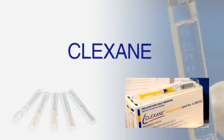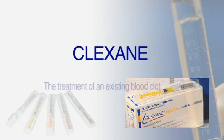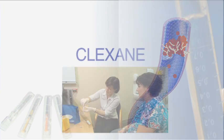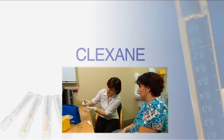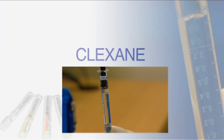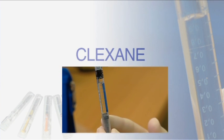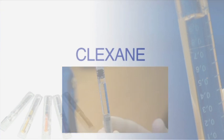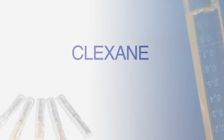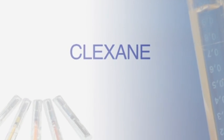I was put on Clexane to prevent DVTs. You have been prescribed Clexane for the treatment of an existing blood clot or to help prevent a blood clot forming. Clots can form in the arteries and veins. Your healthcare professional will help you understand why you've been prescribed Clexane, the dose, how often and for how long you'll be taking Clexane. This video is designed to explain how to use Clexane and to ensure you get the most from your treatment.